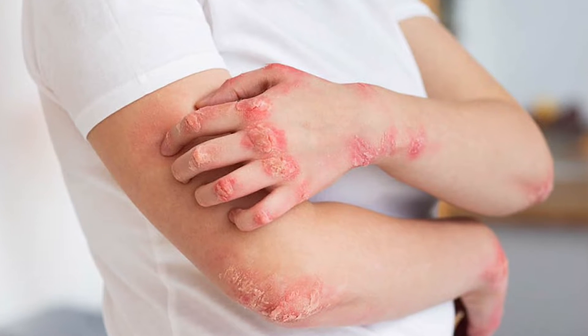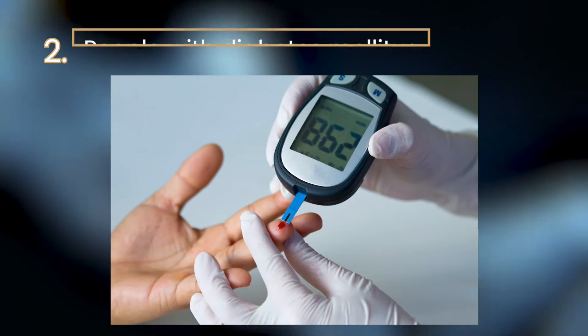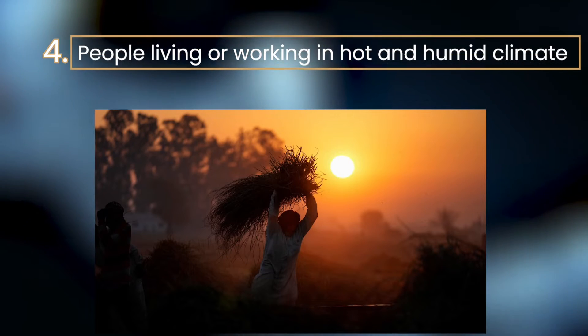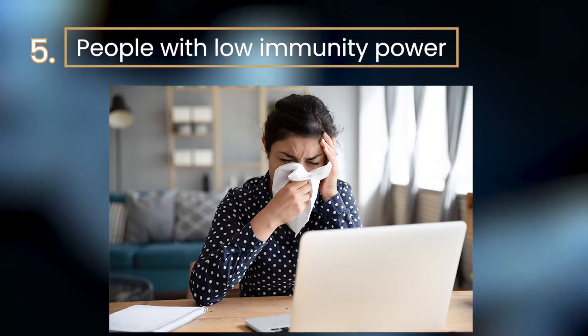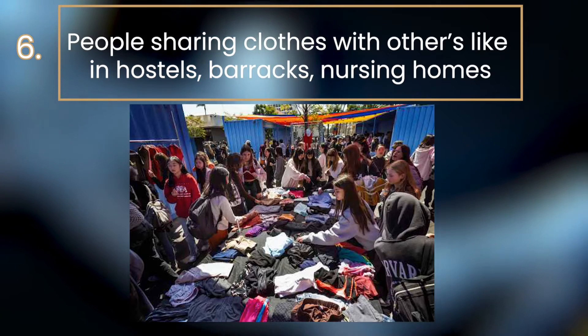More commonly affected are those suffering from: 1. Obesity, 2. People with diabetes mellitus, 3. Excessive sweating, 4. People living or working in hot and humid climates, 5. People with low immunity, 6. People sharing clothes with others like in hostels, barracks, or nursing homes.